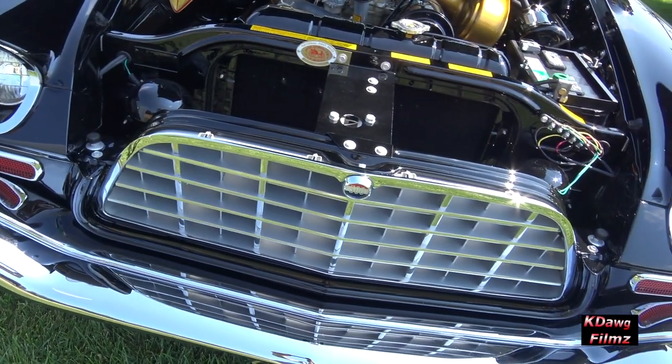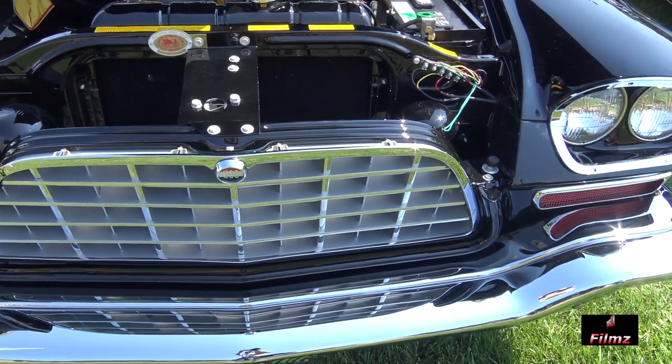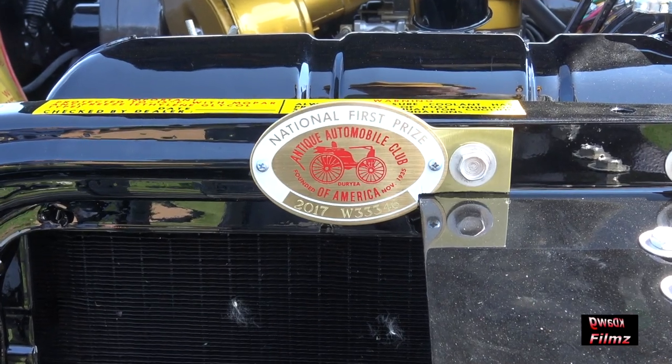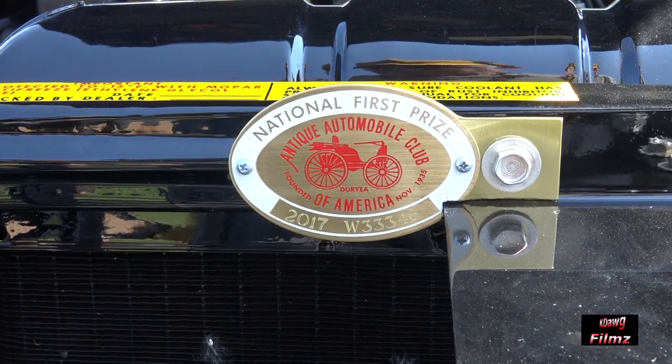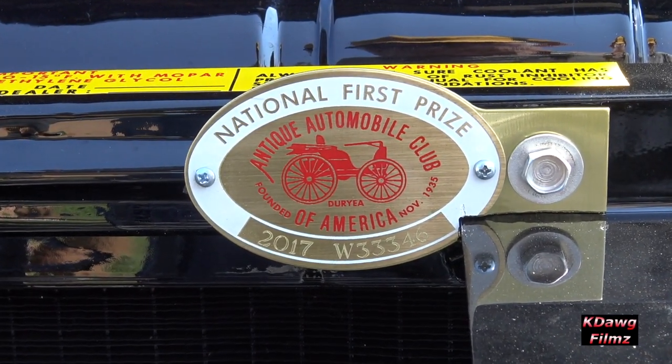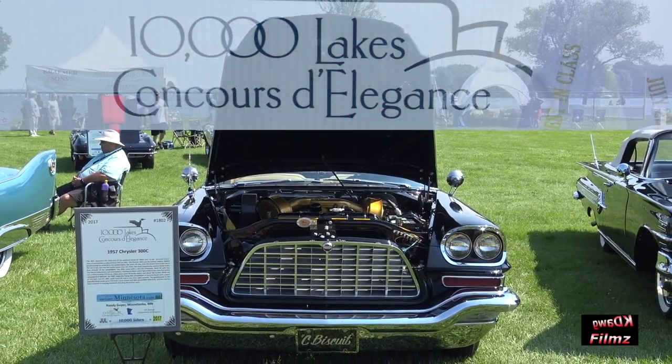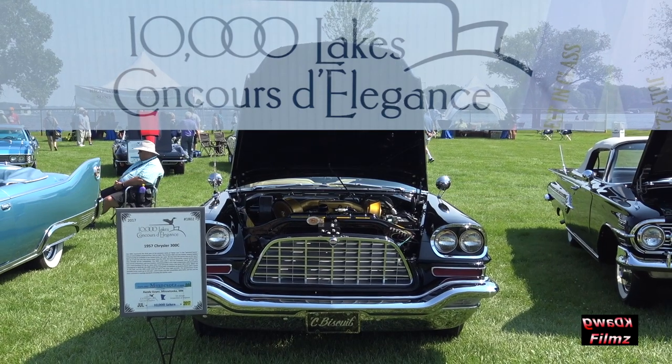This car has competed in AACA events and has achieved a senior national award winner level. It will be vying for a grand national yet this summer, and it is here today competing in the Ten Thousand Lakes Concours d'Élégance to be a class winner.